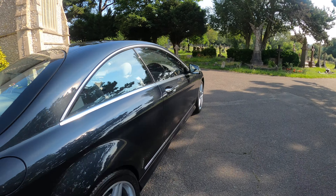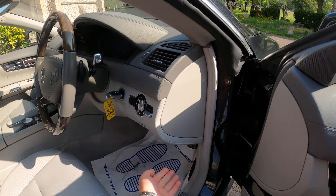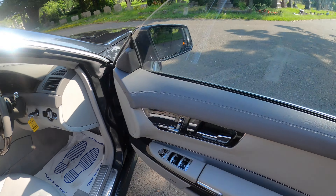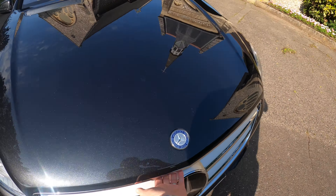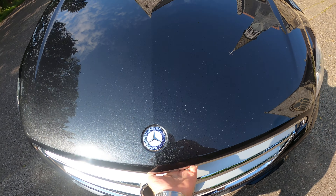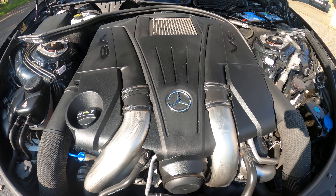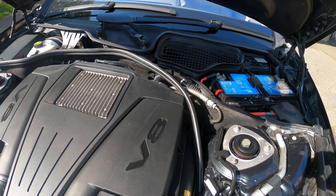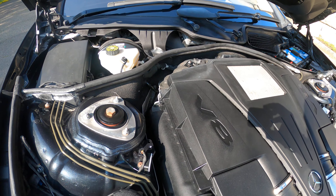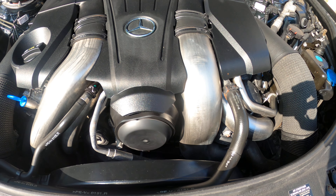Now I'll show you the V8 engine — all very nice and tidy, running very nicely.